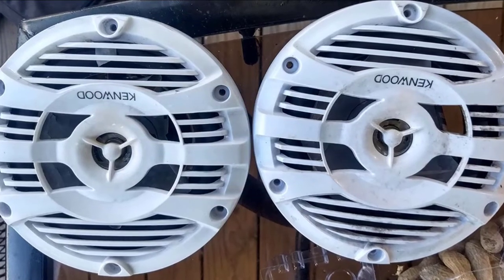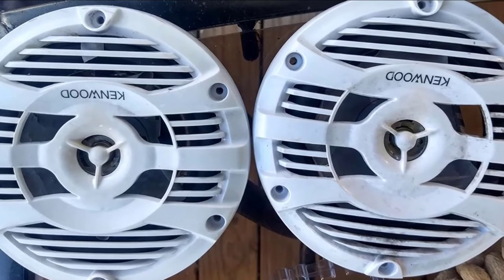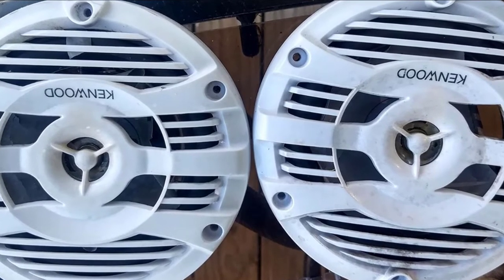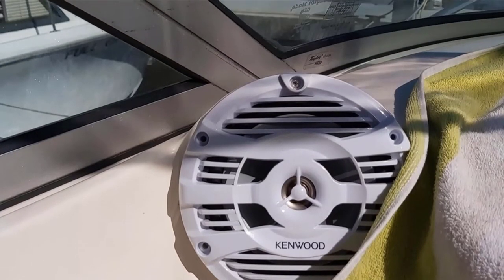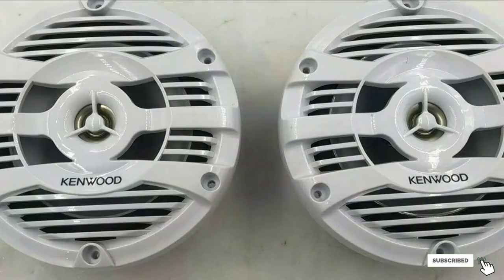Kenwood KFC-1653 MRW speakers are built to withstand harsh marine conditions, featuring wet UV-resistant grills, composite speaker baskets, and stainless steel hardware for long-lasting performance. They boast a 60Hz to 20kHz frequency response and 86 dB sensitivity, can handle up to 50W RMS and burst up to 150W at peak. They deliver great mid-range and decent highs, though for well-refined lows, try pairing with a marine subwoofer.